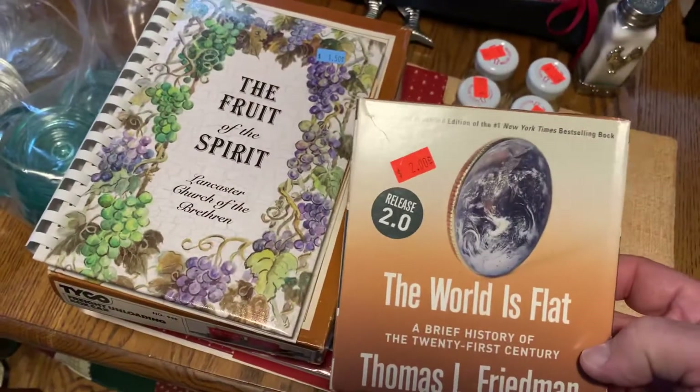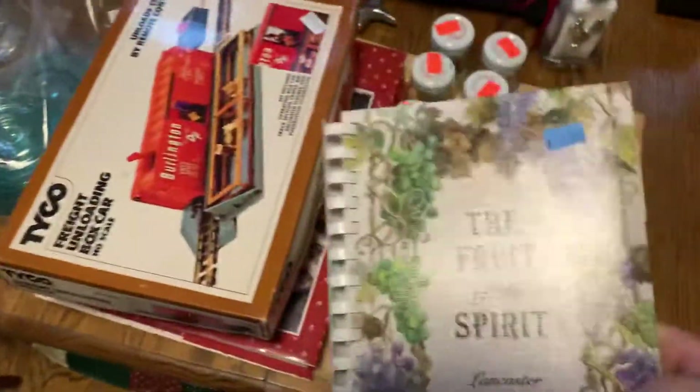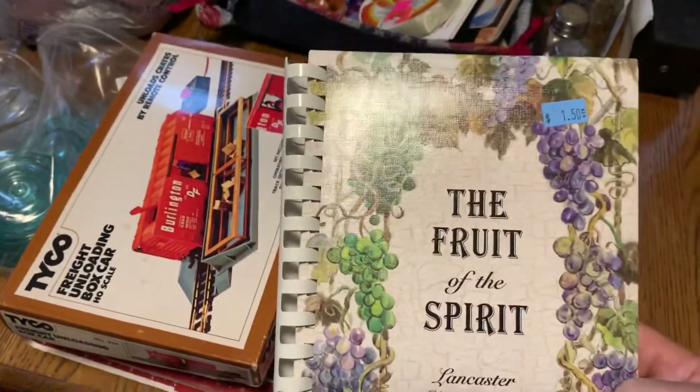Look, I told you the world was flat — y'all didn't believe me! Here's a Lancaster Church of the Brethren booklet, which if you don't know, that's basically Mennonite.